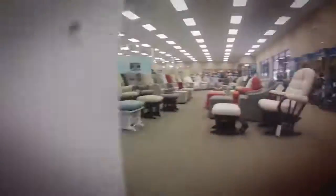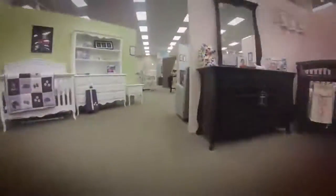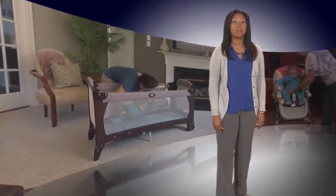Overwhelmed by all the choices and advice from friends and relatives about your new baby? What to do? What to buy? Here is some advice for new parents from the U.S. Consumer Product Safety Commission about nursery product safety.